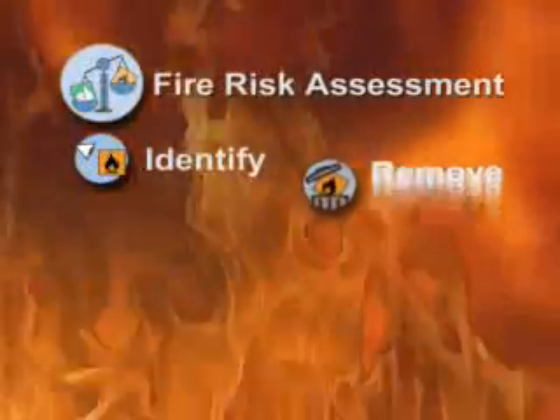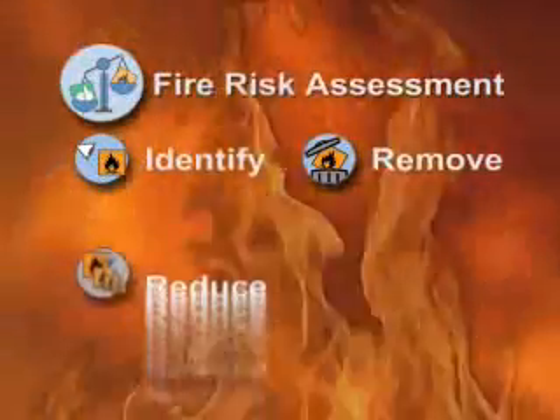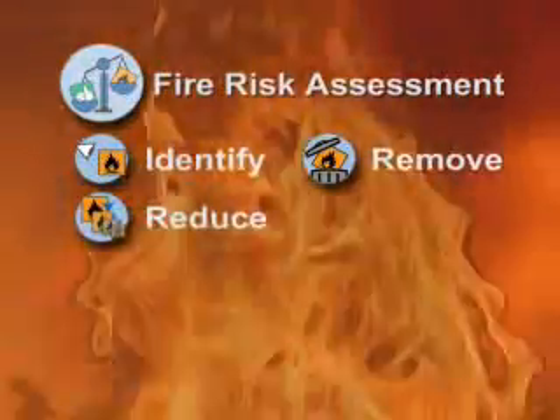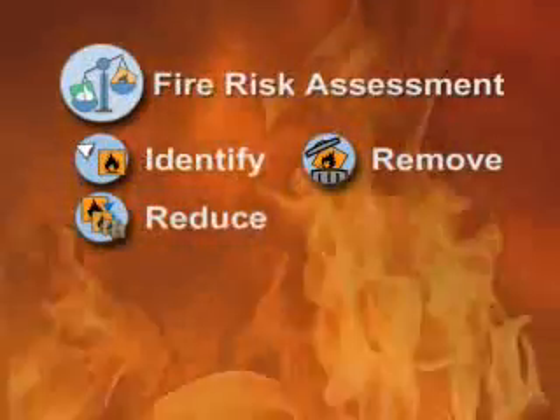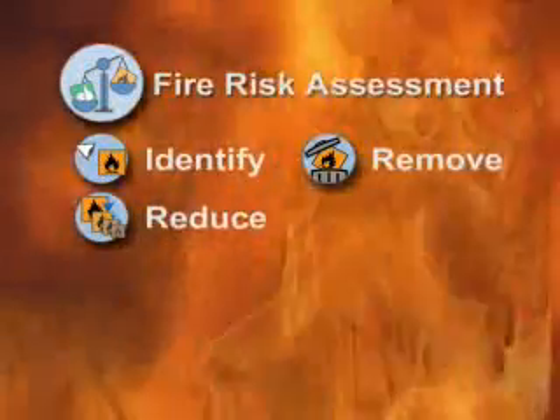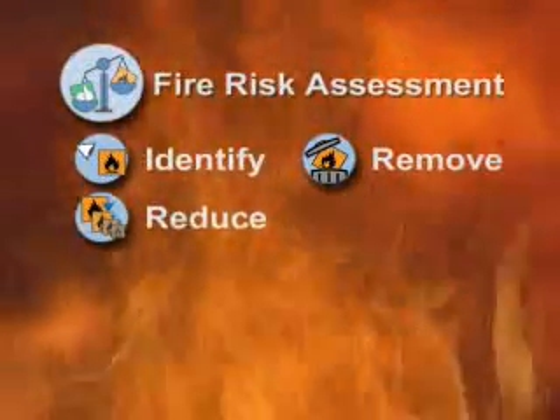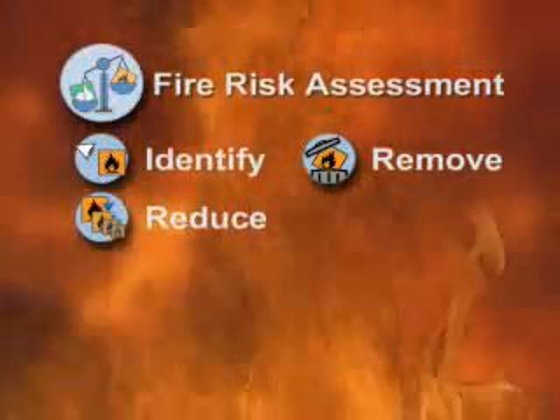Here's the sequence for fire risk assessment. Identify fire hazards and people at risk. If you can, remove hazards completely or relocate the people at risk to somewhere safer. Reduce other hazards where possible by using different equipment or materials, relocating activities, repairing faults or structural defects, and by adopting safer practices to protect people and premises.